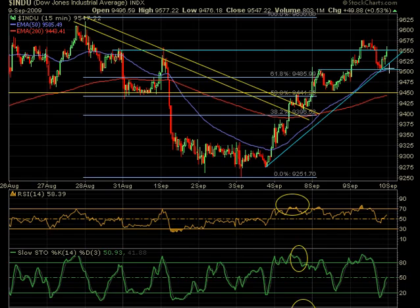Now we have a trend line to watch. If it breaks back below this trend line, that can be a shorting opportunity as well. Of course, above the high of the day, which was at 9577, that's an area to watch.